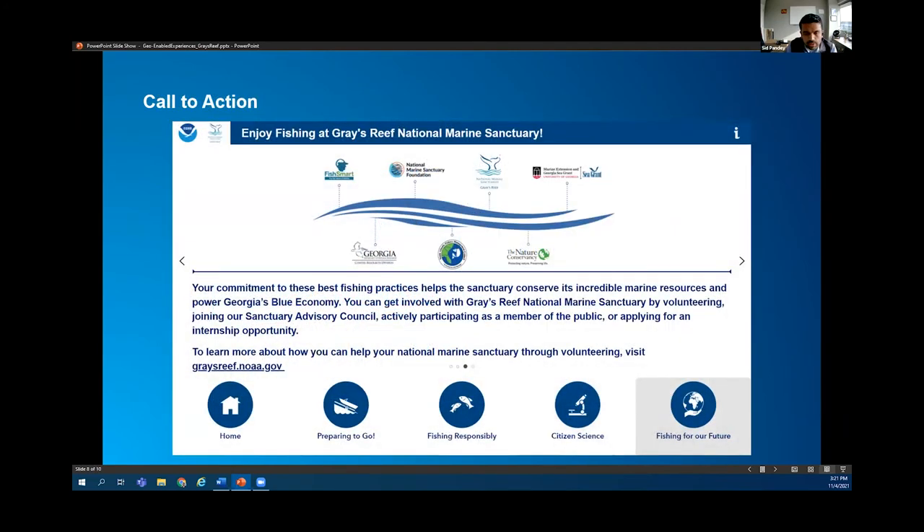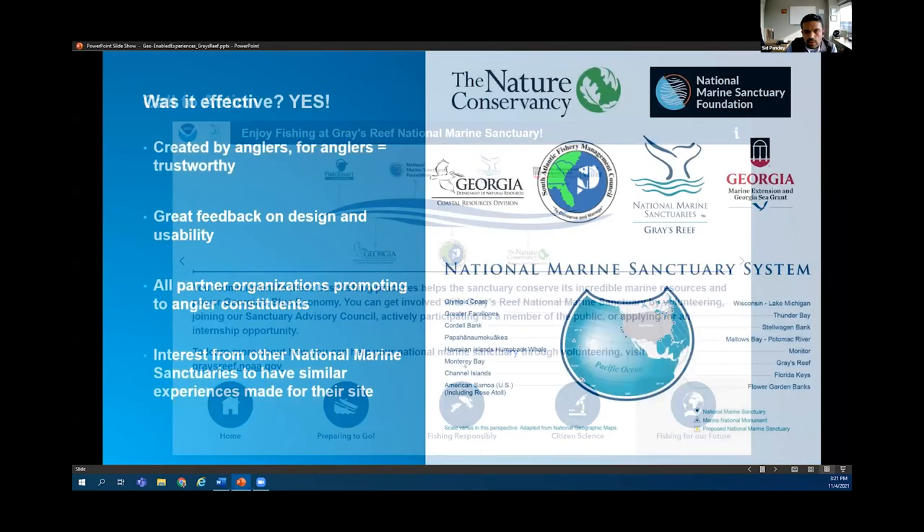And finally, a call to action — sharing these best practices to help fishermen understand how to preserve the fish and species at the reef. The trust aspect is also addressed by showing them all the partners that were involved within this effort.